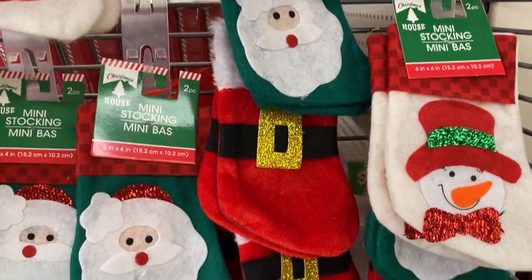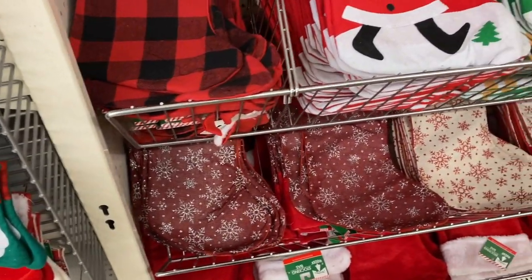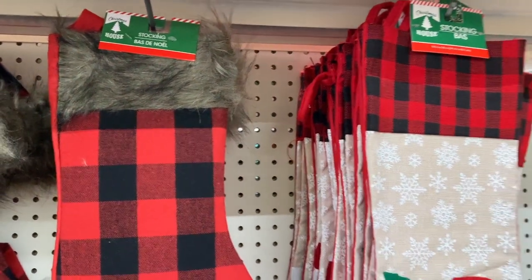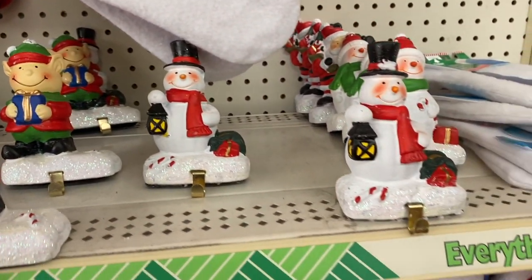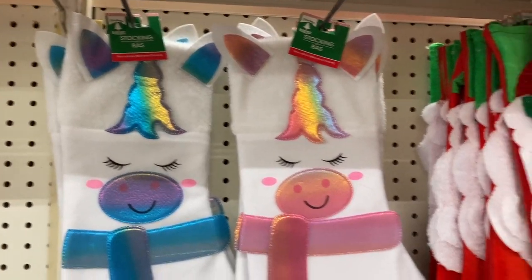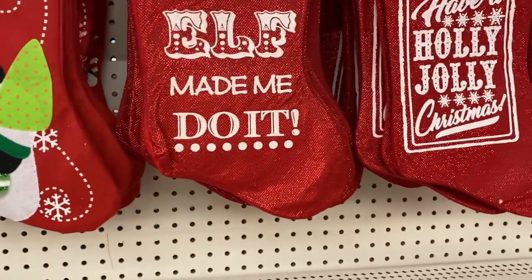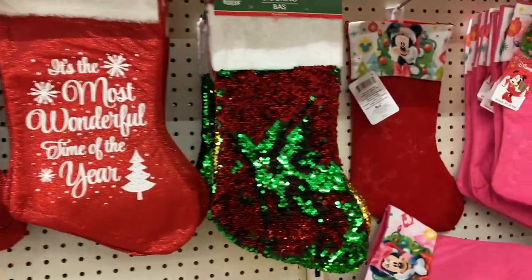Dollar Tree has definitely stepped up their game with stockings this year. They have cute little mini stockings in a two-pack, perfect for teachers giving away goodies at Christmas parties. The huge one this year is the buffalo plaid with faux fur — please get those because they sell out super fast. They also have stocking holders with little weights so they don't fall over, coming in elf, snowman, and Santa. They have new ones like unicorns, and cute ones saying 'The elf made me do it' and 'Have a holly jolly Christmas,' going along with this year's vintage theme.